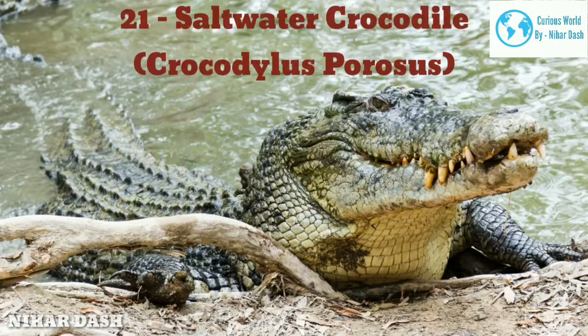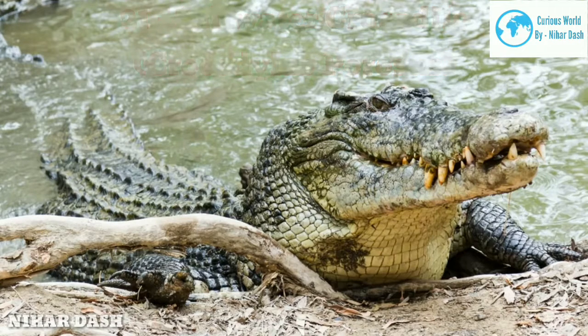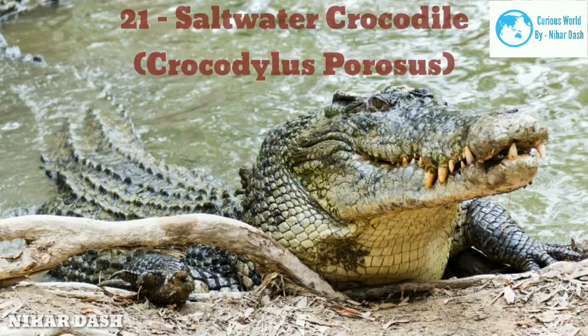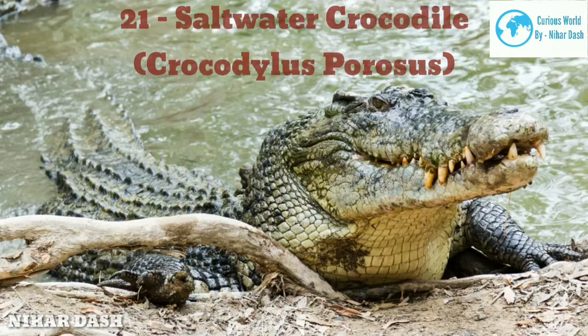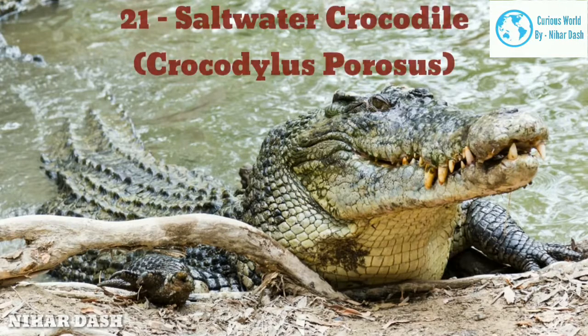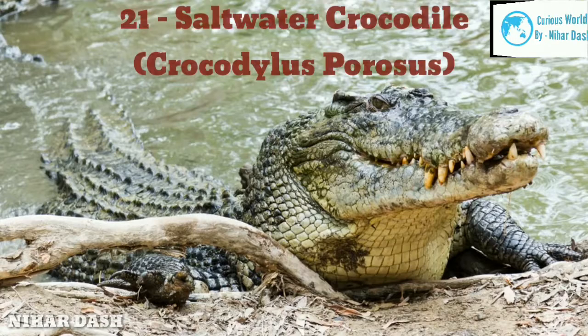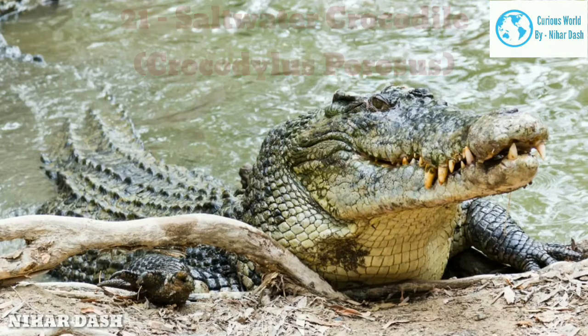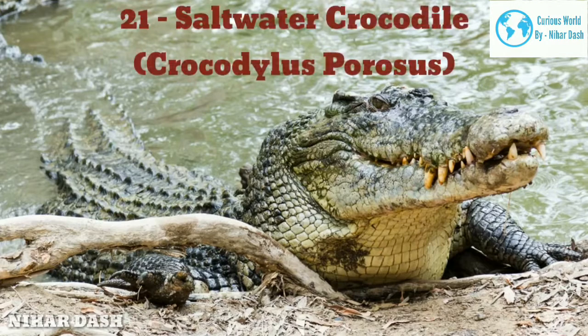Twenty-one: Saltwater Crocodile, Crocodylus porosus. Here comes the world's largest living reptile — the saltwater crocodile. They are also the most aggressive extant crocodile species, and their range extends between Southeast Asia, Eastern India, and Northern Australia. Although this crocodile species goes by the name saltwater, their primary habitat is freshwater brackish swamps, estuaries, and rivers. However, they are also able to survive in saltwater, spending days or even weeks swimming and drifting several kilometres, possibly preying en route.